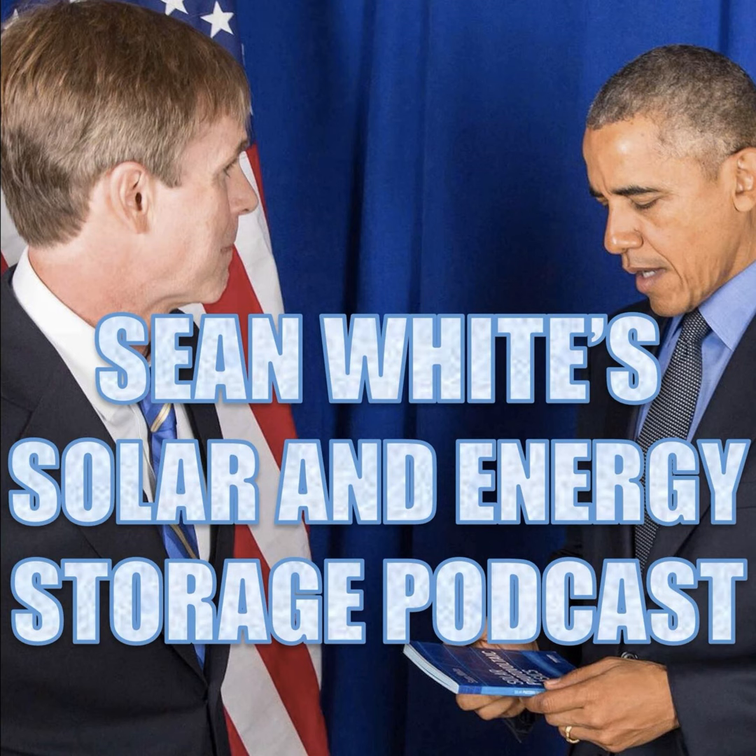Hello, and welcome to Sean White's Solar and Energy Storage Podcast. In this podcast, we're going to have a talk with Bill Brooks, and we are going to name this podcast the 2021 International Residential Code — that's the IRC — and Energy Storage Systems — that's ESS — with Bill Brooks. That's BB, and I'm SW, Sean White.